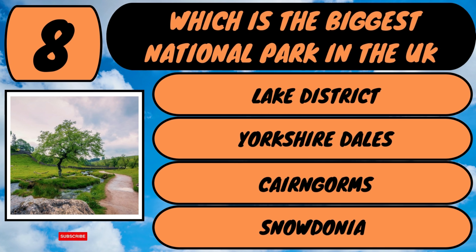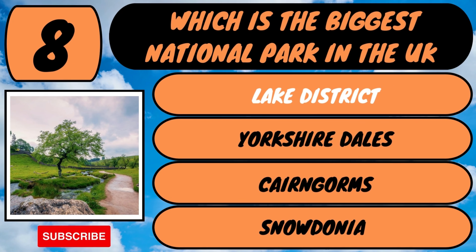The answer is the Lake District. 15.8 million visitors come to the Lake District each year.